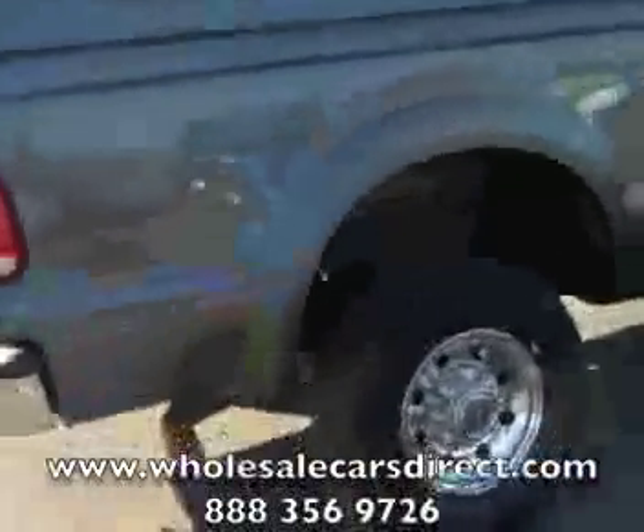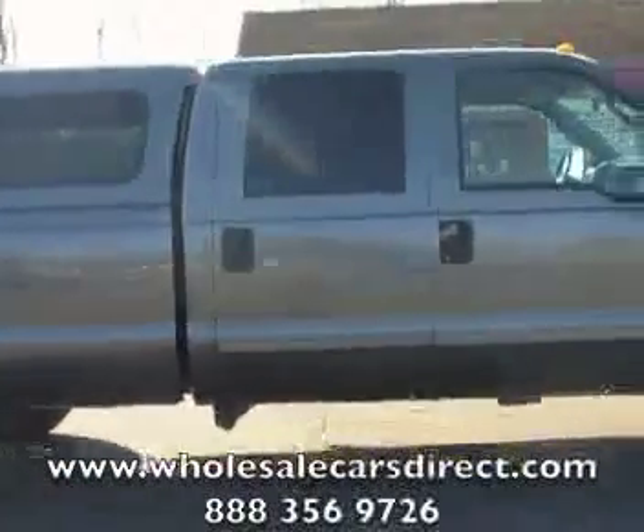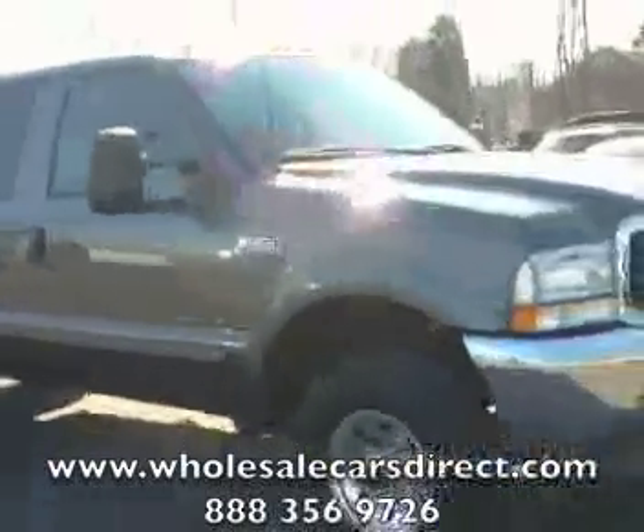So if there's anything we can do to help you, give us a call at 336-992-1186, or visit us on the web at wholesalecarsdirect.com.